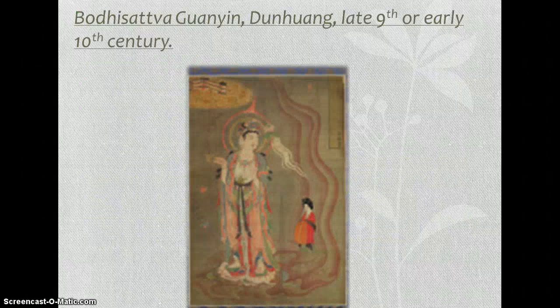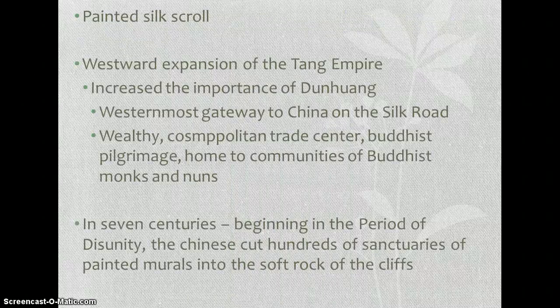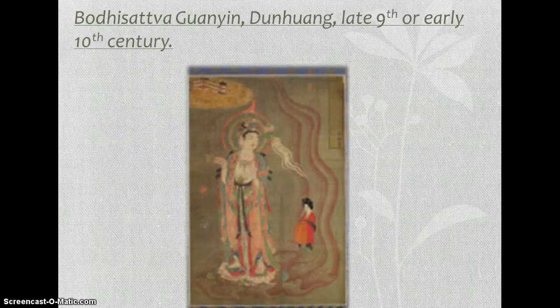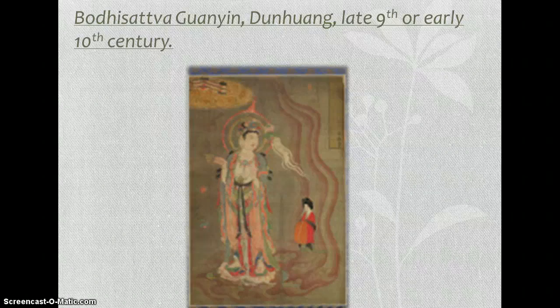The next one is not too important a piece. It's from the late 9th and early 10th century — a painted silk scroll from the western expansion of the Tang Empire. It increases the importance of Dunhuang. Over seven centuries, beginning in the period of disunity, the Chinese cut hundreds of sanctuaries of painted murals in the soft rock of the cliff, and this was part of that.